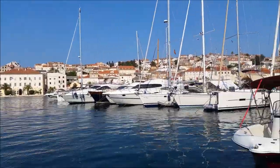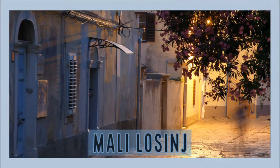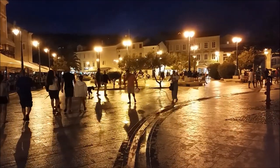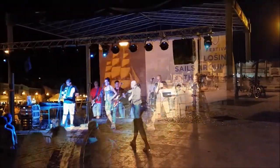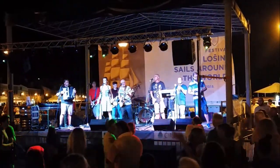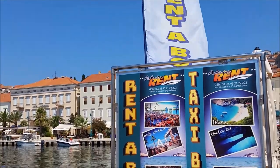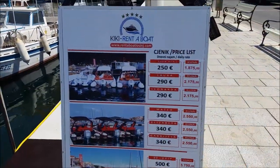Mali Lošinj is undoubtedly popular, which is why I put it at number 10 of this list. However, now I'm about to discover some less visited places around it. Behind me you can see rows of boats ready to take visitors on trips along the island's coastline. And if you're not fond of renting a boat, you can also sign up for some of the organized tours around the island.